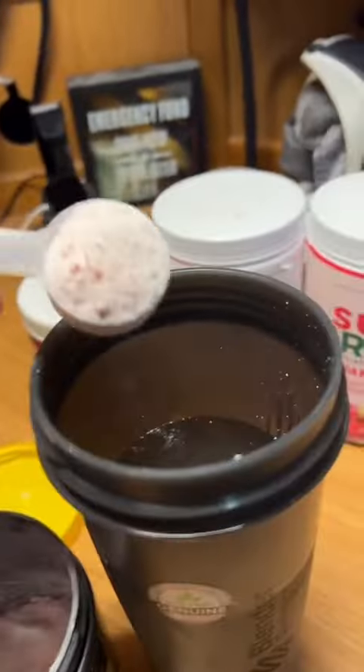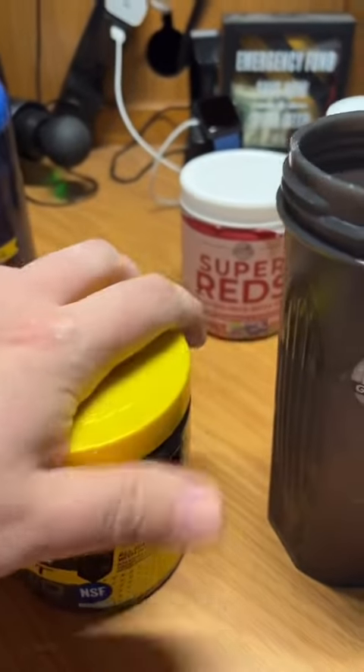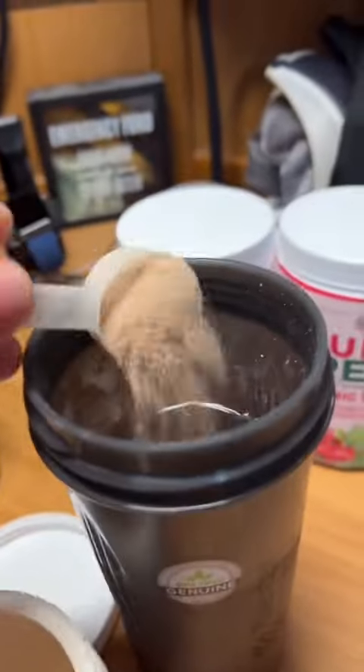You don't have to put your pre-workout in, but I do because it adds the flavor and it makes it one less thing I have to drink before the gym. I got my super reds here — these are actually delicious and they smell great.